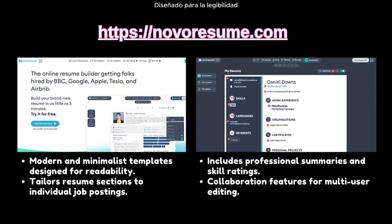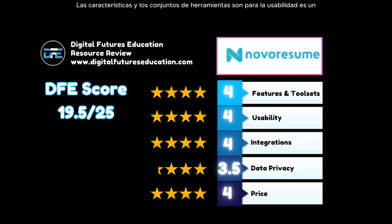The next tool is Novo Resume, found at novoresume.com. It features modern and minimalistic templates designed for readability. It can tailor individual sections to specific job postings, includes professional summaries and skill ratings, and has collaboration features for multi-user editing. Novo Resume excels in design and user-focused customization, particularly for those working in a collaborative environment. While the privacy practices could be clearer, its affordability and user-centered features make it a reliable choice. DFE score: features and tool sets 4, usability 4, potential integrations 4, data privacy 3.5, pricing 4, for a total of 19.5 out of 25.